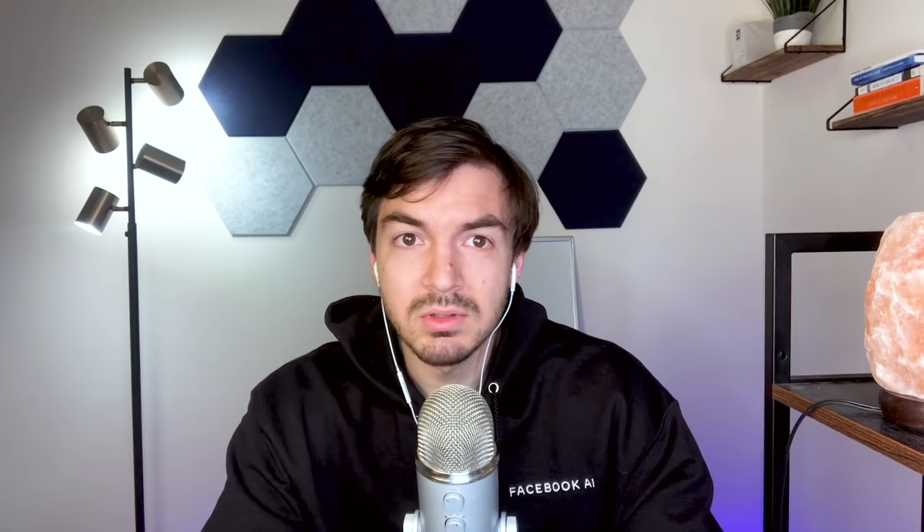One more layer I wanted to add onto this was the concept of layering. That is to say that specifically in technology, instead of learning specific tools, oftentimes it's good to build a solid base of fundamentals and then layer on top of that.